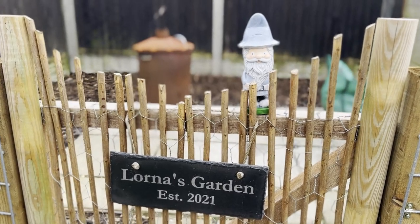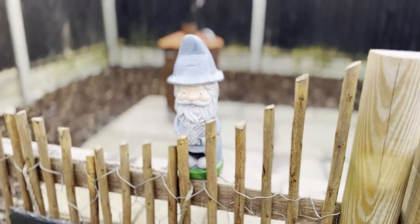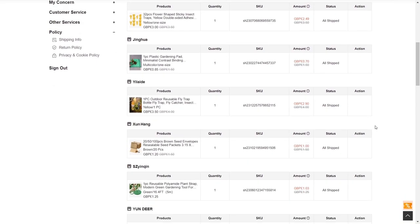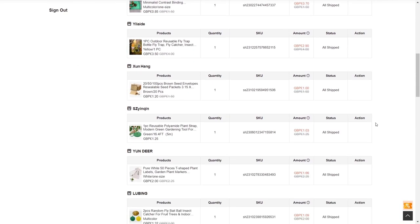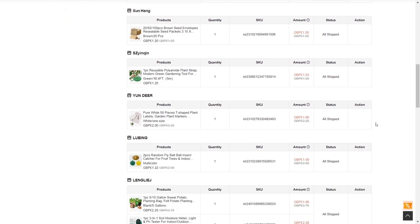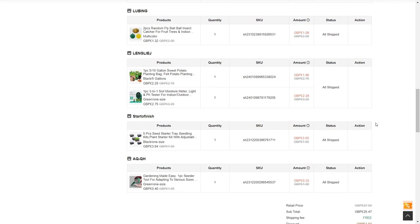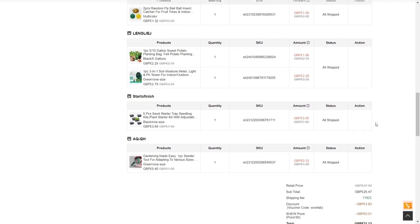Hello my hobby friends. Welcome to the Monday Corner. My name is Lorna and today we are doing a Shein haul. I was looking on there and I spotted that they do gardening equipment and products, and I thought I'd order a few and see what they are like. So let's go through my parcel.